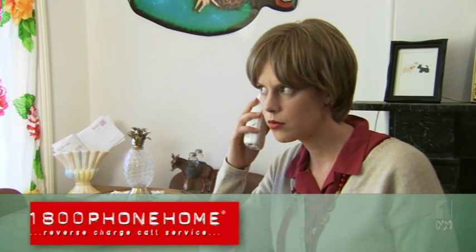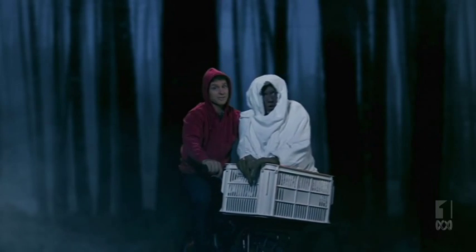You have a reverse charge call from... 'I broke my leg and I'm at the hospital!' If only there was a way. But there isn't.